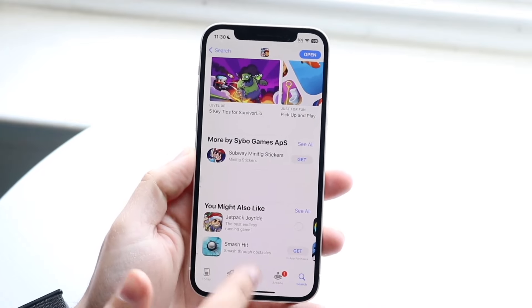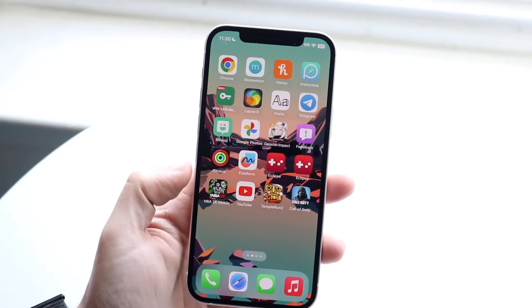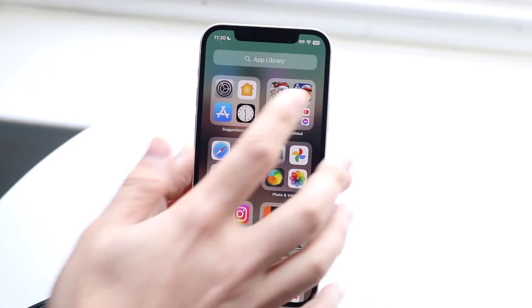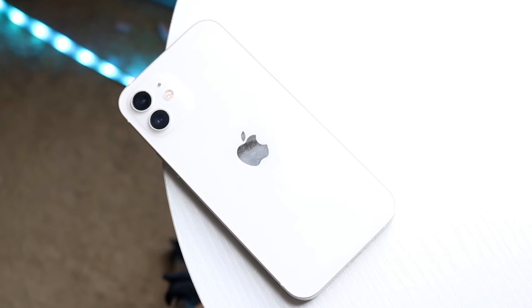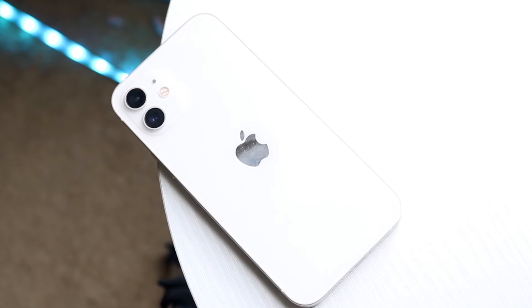Another big thing: the notch. This may not be the biggest deal in the world, but the notch is not going to look as good as the current Dynamic Island — you're getting this big protrusion in the display. If you're trying to get a device with a better display, you might want something better than this notched panel.